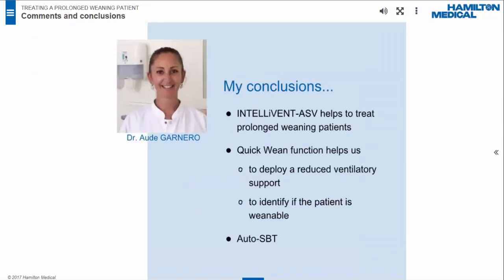This case shows how we successfully weaned a prolonged weaning patient who initially suffered from viral pneumonia with severe ARDS, and subsequently developed neuromuscular dysfunction acquired from prolonged mechanical ventilation. We applied a special weaning program with IntelliVent ASV. I found IntelliVent ASV particularly useful for two reasons: automatic regulation of ventilator settings for ventilation and oxygenation, and the two designed weaning functions — Quick Wean and Auto SBT. Quick Wean enables deployment of reduced ventilatory support and indicates patient weanability on screen. Auto SBT fully automates spontaneous breathing trials according to the settings.